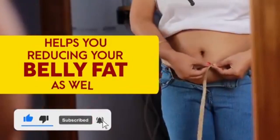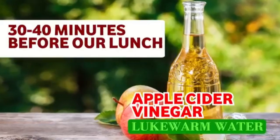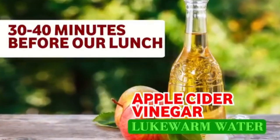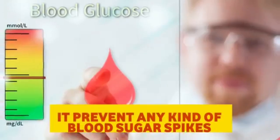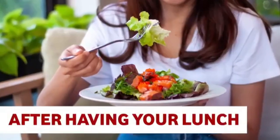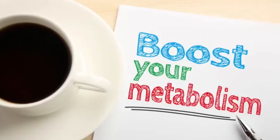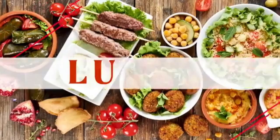Now for lunch: 30 to 40 minutes before eating, have apple cider vinegar added to lukewarm water. Apple cider vinegar helps prevent blood sugar spikes after lunch and boosts your metabolism for weight loss. Have this 30 to 40 minutes before your lunch.